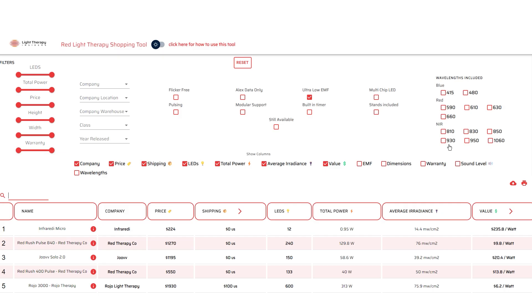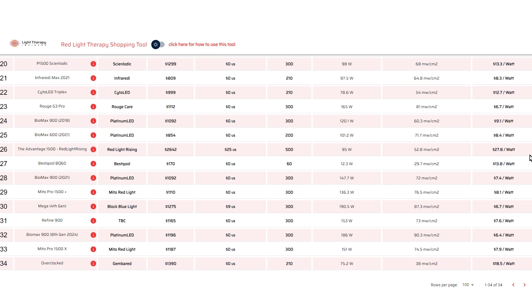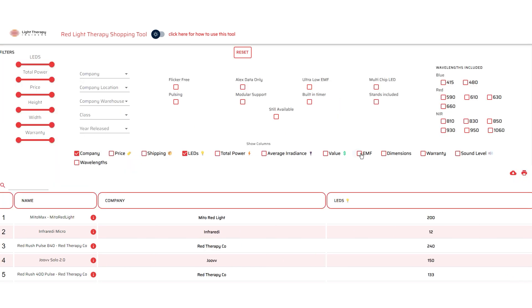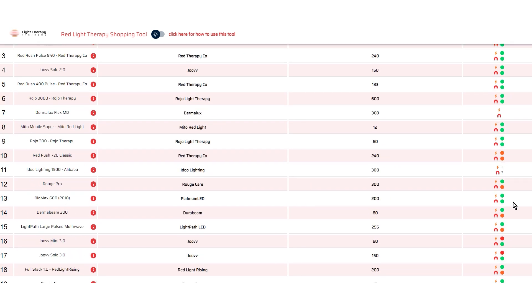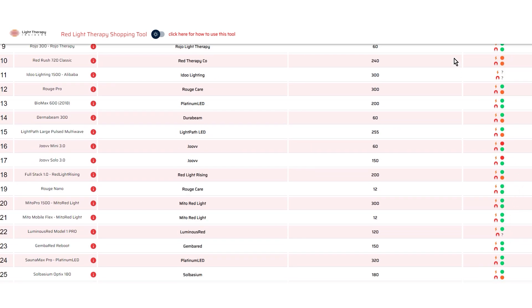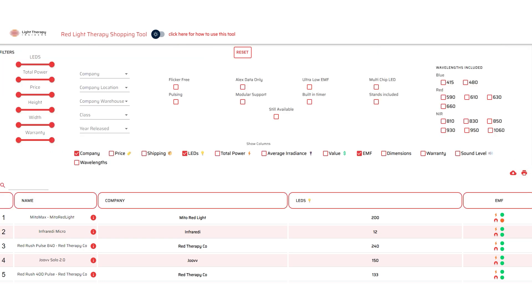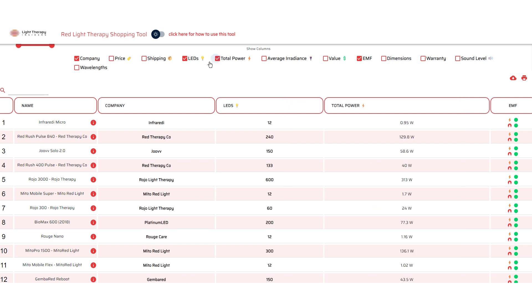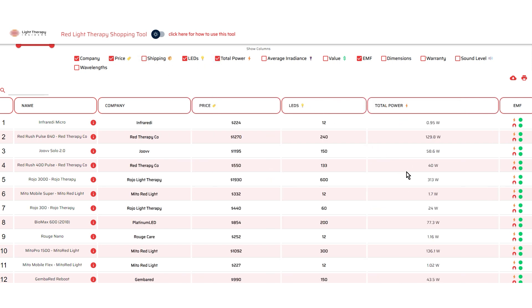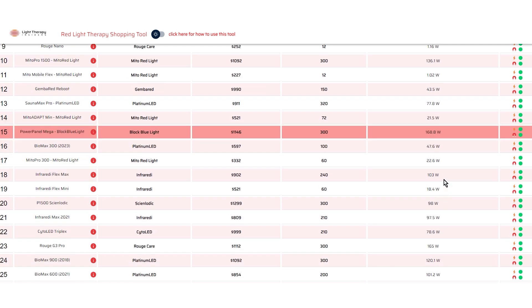Also, head over to lighttherapyinsiders.com and check out the shopping tool. You'll see all the panels I've tested — I think there are about 70. You can tick the EMF box and it brings up a traffic light system showing the EMF rating for magnetic and electric fields. If you see orange or red, that panel had not-great EMF scores. Or just select the low EMF filter box up top to remove any panels with higher EMF, then sort and filter to find the best panel for your needs.